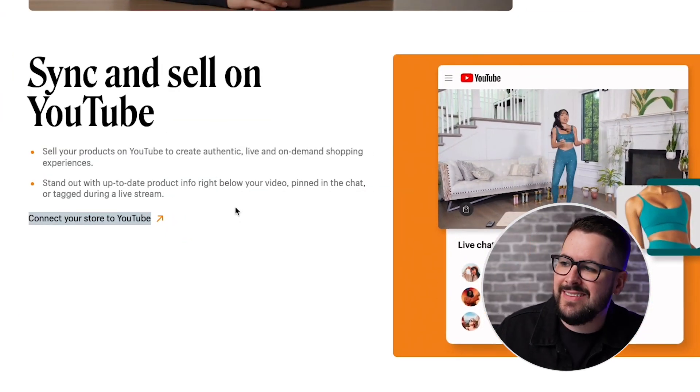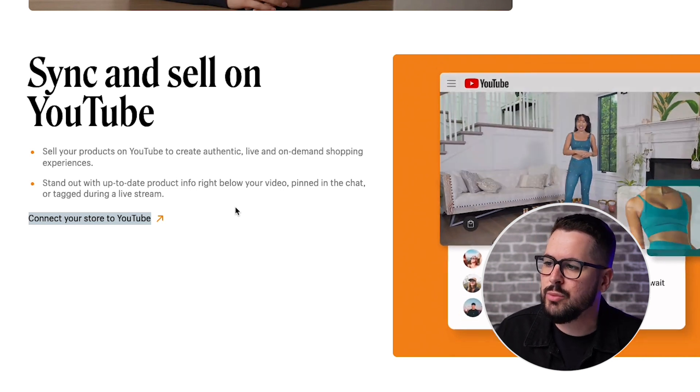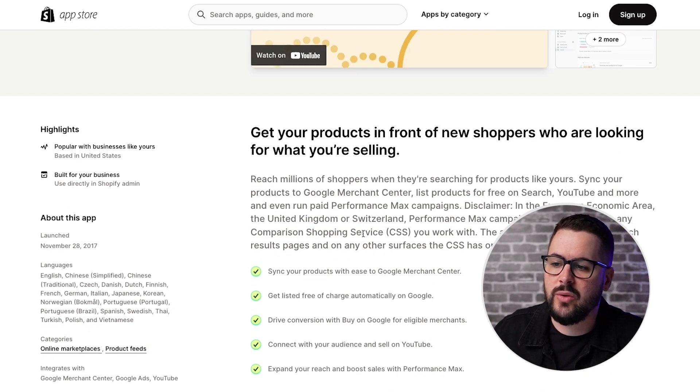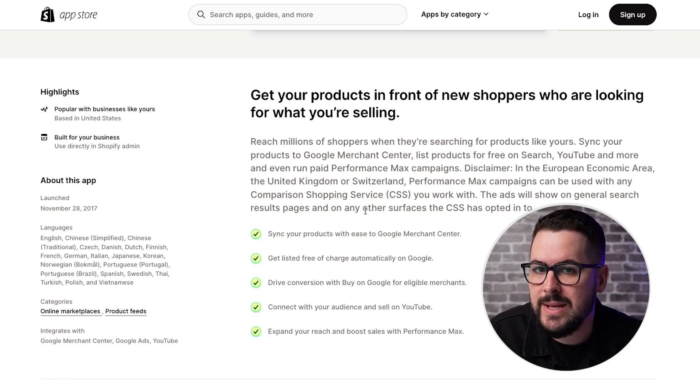The next feature I want to let you know about is sync and sell on YouTube. It says sell your products on YouTube to create authentic live and on-demand shopping experiences. Similar to Instagram shops or Facebook shops that let you buy on the platform without going to a website, you get something similar here with YouTube. If you have a YouTube channel and want to do live streams and sell there, or integrate products into your videos, you'll have a more direct integration with Shopify through the Google channel, which you can add into your store.